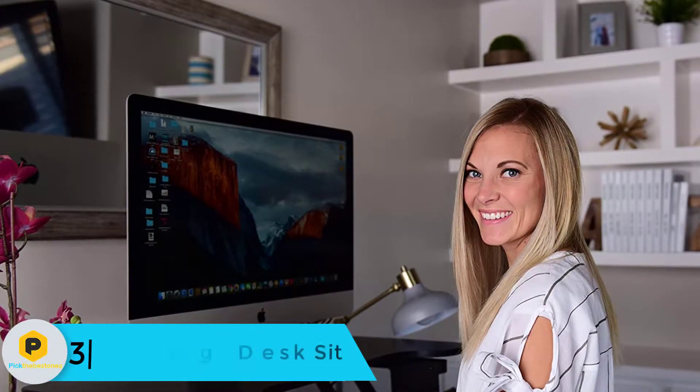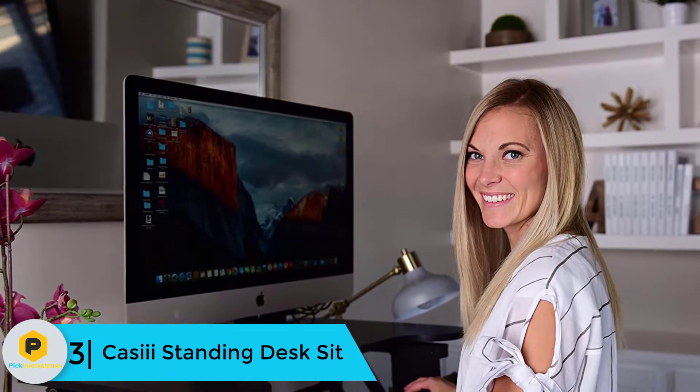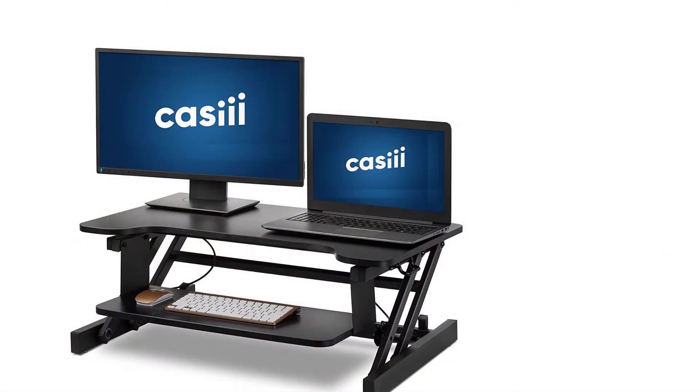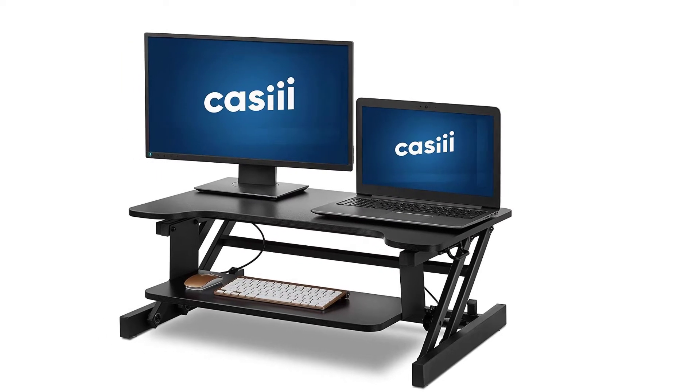At number 3, we have the CASIII Standing Desk. If you are not yet sure what to choose, then we are glad to recommend this product for you. It is designed with high creativity and designed to improve your performance. Typically, this is one of the top-selling products in the market. You can use it while sitting or standing — all you need to do is adjust the desk. The size of the desk is spacious and will offer enough space for your single monitor.